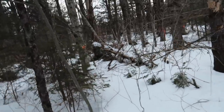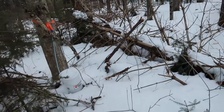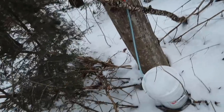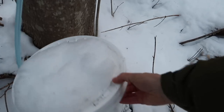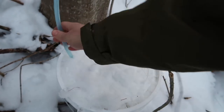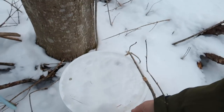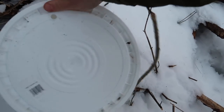We'll go to the furthest one in the woods that we haven't gotten any sap from yet and let's see how we do this time. This is our furthest out-in-the-woods bucket. We haven't gotten any sap from it yet this year. Let's see how we're doing today. Yeah, there's some in there. Brought our old bucket with us to swap it out.